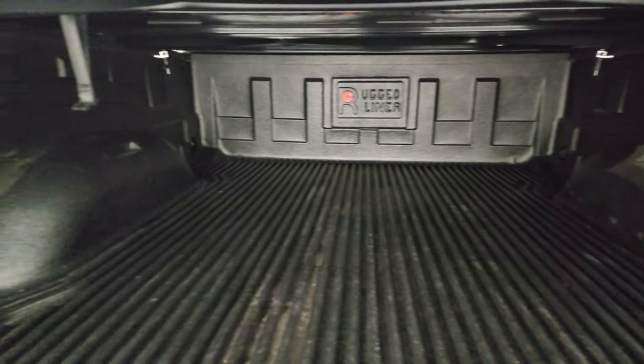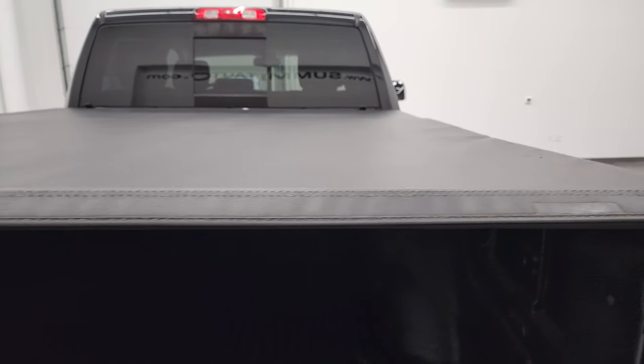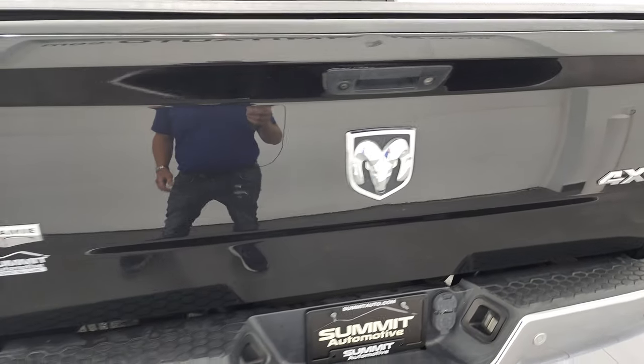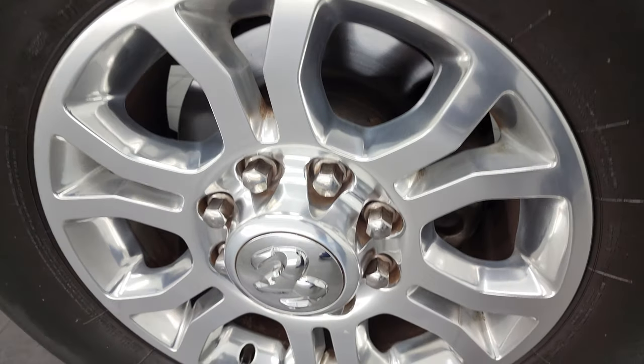Has a drop-in bed liner that's in really nice shape. Comes with a fold-up soft tonneau cover — I didn't see any rips or tears on there. That bed liner goes onto the tailgate. And for full disclosure, this back rim is in nice condition as well.